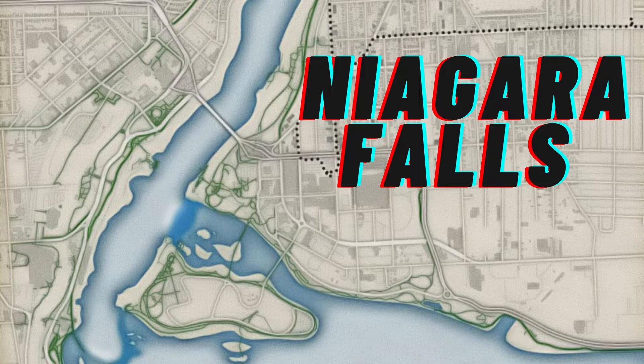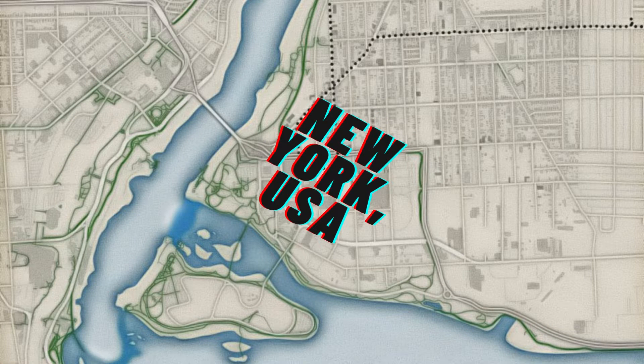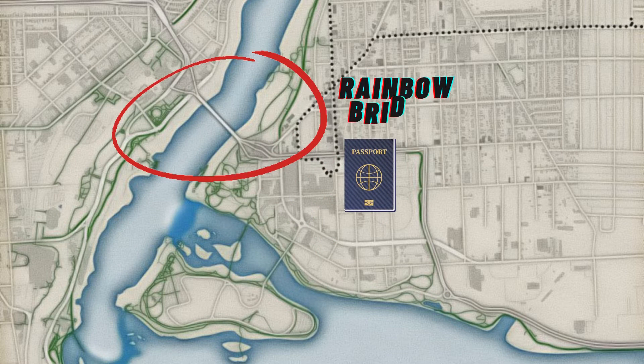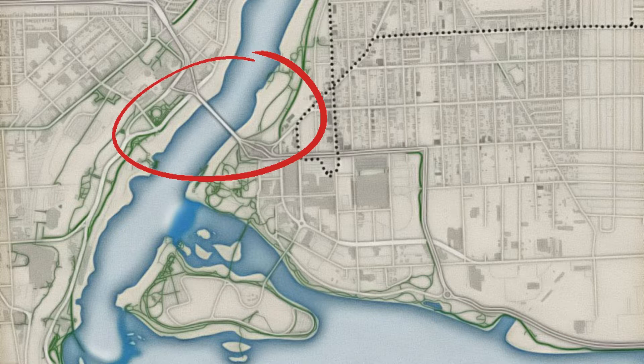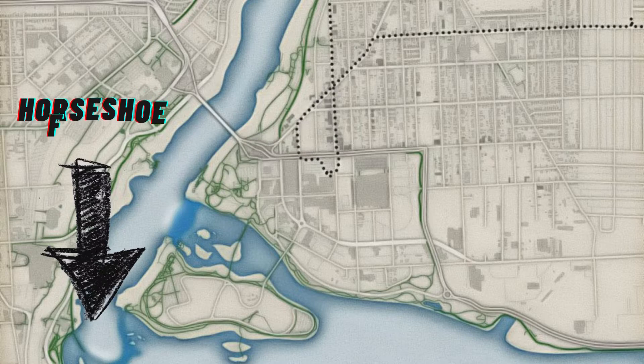Okay, so this is Niagara Falls. You have the Canadian side and then across the river is New York State, USA. It is connected by the Rainbow Bridge, which you do need a passport to cross with. The American side is home to American Falls and Bridal Veil Falls, and then the Horseshoe Falls are on the Canadian side.